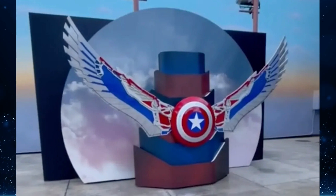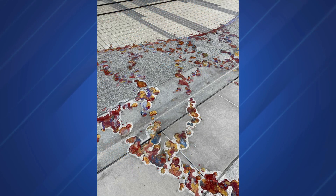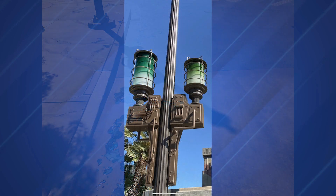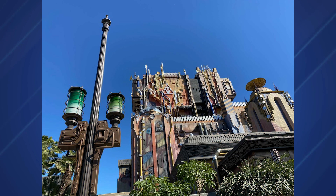The pavement surrounding Guardians of the Galaxy Mission: Breakout now has space remnants in it — a geologic pattern with blue, purple, red, and gold hues found on the streets and sidewalks leading all the way up to the show building and into the new Avengers Campus, which isn't open just yet. New lampposts have also been added, all to better transition the area into Avengers Campus, which opens in June at DCA.